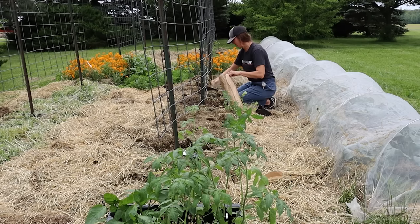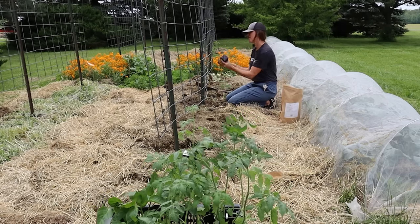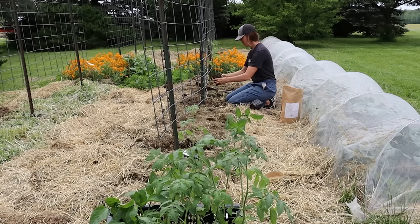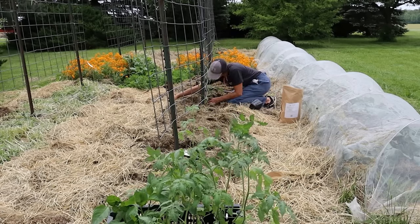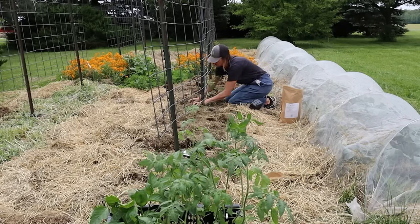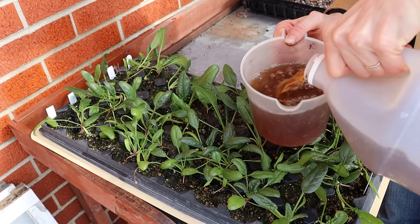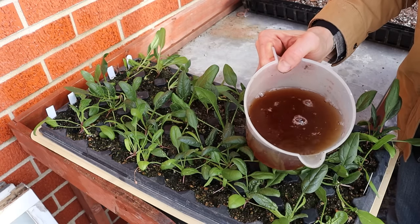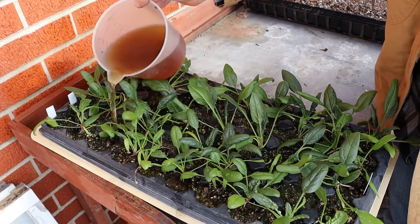Granular fertilizers, however, tend to be longer lasting. This is why I can often apply one dose at transplanting time and it continues to provide for my plants for the entire season, versus liquids which typically have to be applied more regularly throughout the season. Liquids can also be easier for immature root systems to uptake, which is a big reason I like to use liquid fertilizers with my small indoor seedlings.